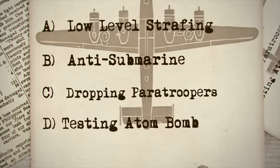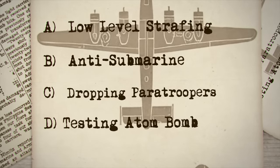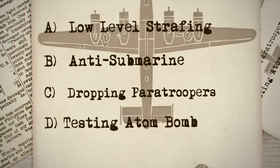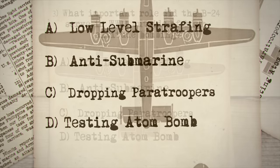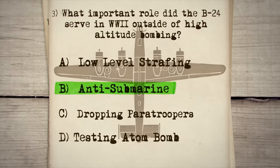A. Low-level strafing, B. Anti-submarine, C. Dropping paratroopers, D. The testing of the atom bomb. The correct answer is B, the anti-submarine role.